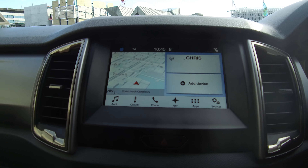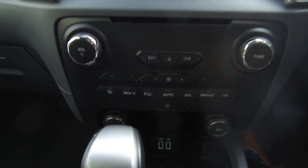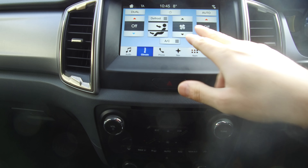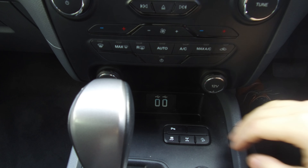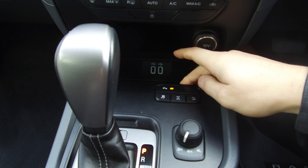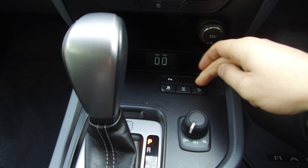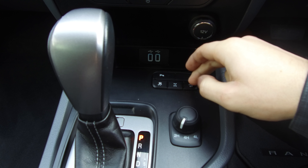Below the screen we've got our audio controls with a single CD player. Air conditioning can be done on the controls here or fully controlled on the screen above. There are two 12 volts and two USBs. Parking sensors can be turned off if they're getting annoying, and traction control can be switched off if needed.